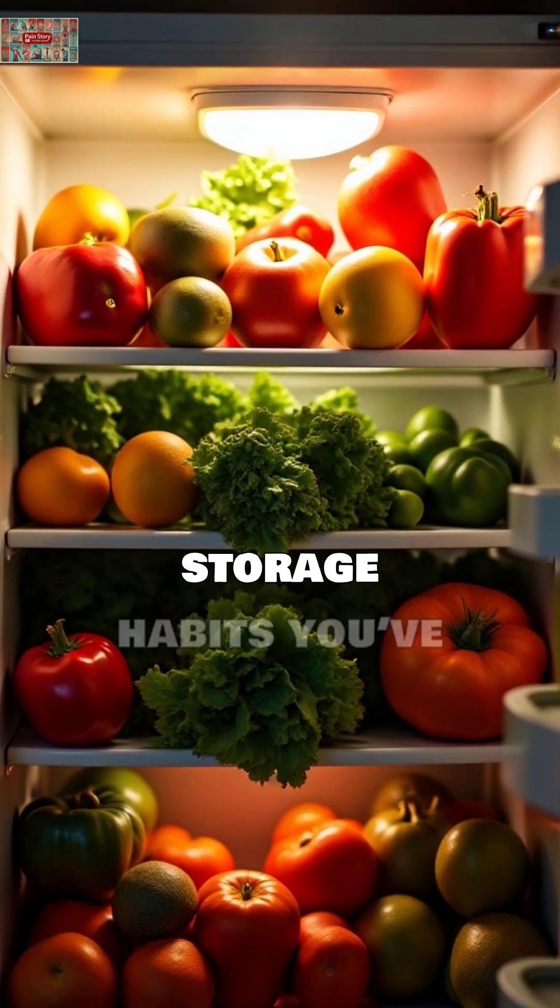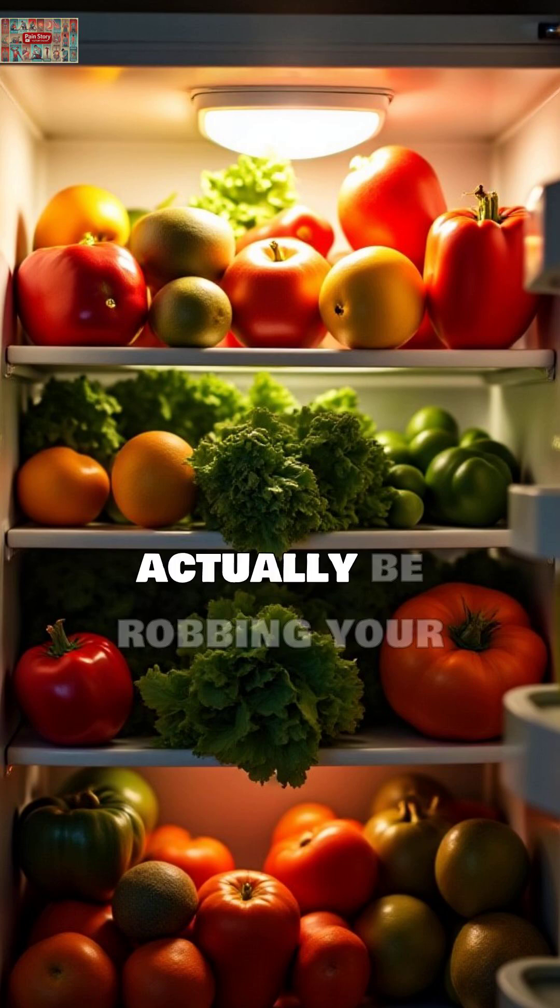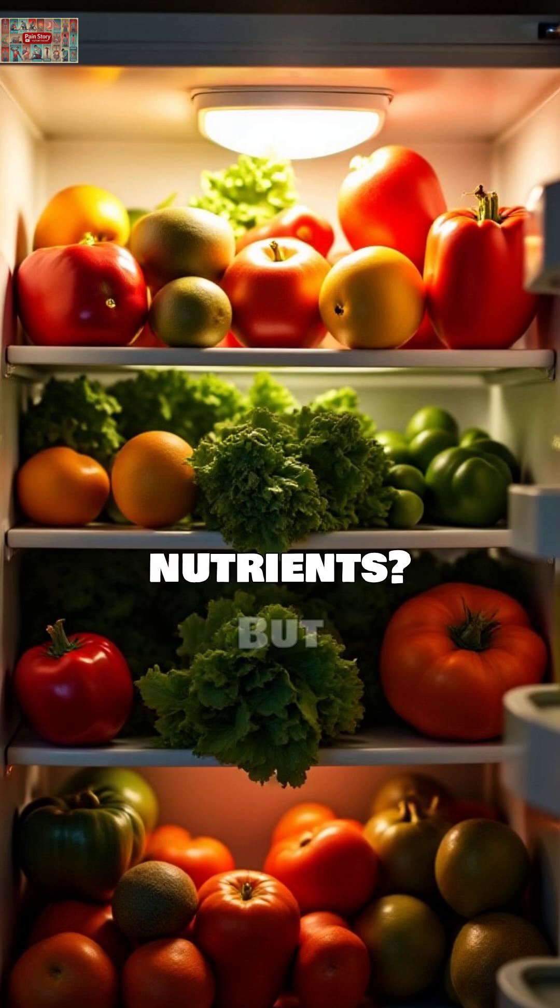What if I told you that some of the healthy storage habits you've learned might actually be robbing your food of nutrients? But before we dive in, let me be crystal clear.